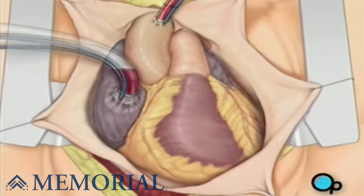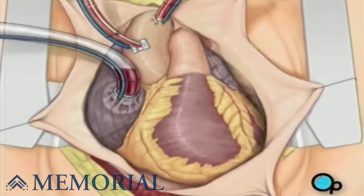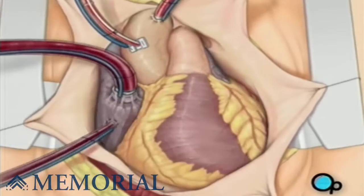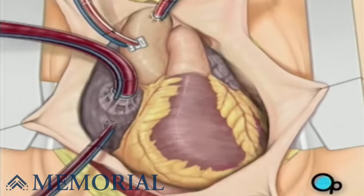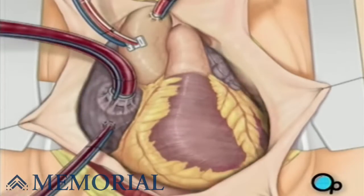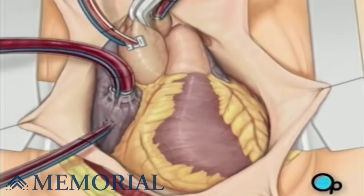One or two smaller tubes are then inserted into the heart. These will carry a special solution that helps preserve the heart's temperature. When all the tubes are in place, the surgical team will turn on the bypass machine. It will begin to circulate the blood as the heart cools. As the cooled blood circulates through the heart, the heart muscle also cools, causing the heart to beat at a slower pace. When the temperature of the heart muscle has reached the proper level, a clamp is placed on the aorta. At that point, blood will no longer flow through the heart, and it can be safely stopped and repaired.